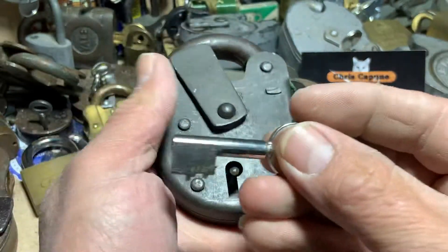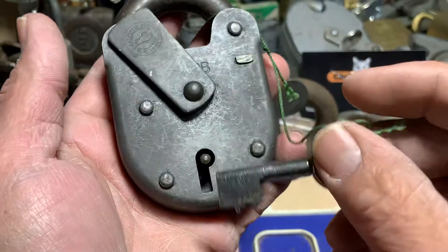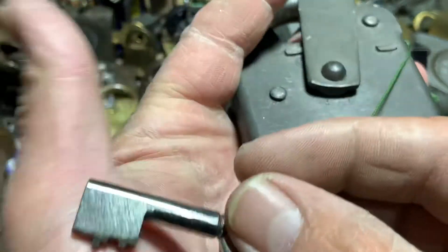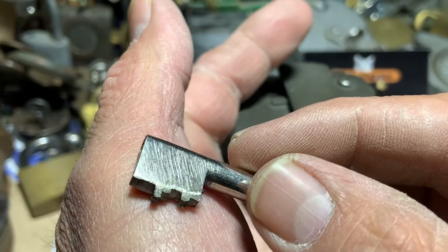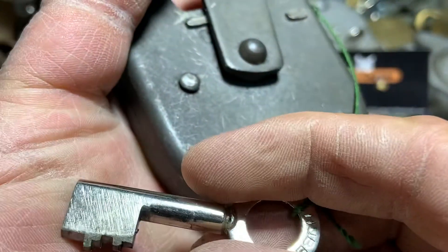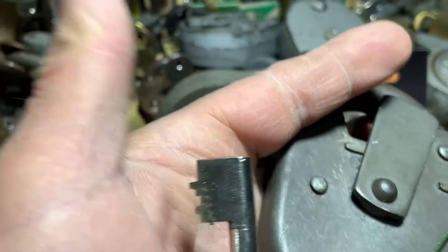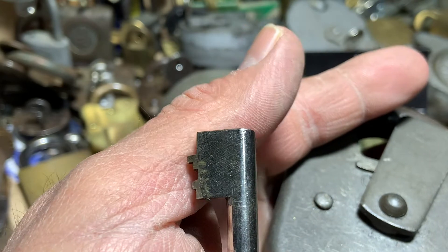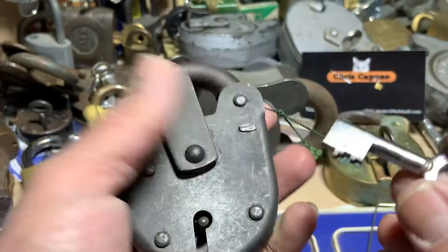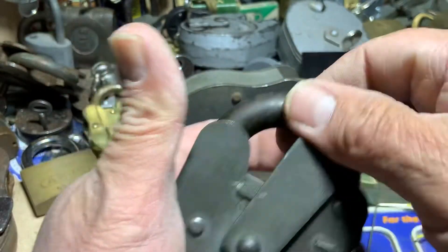I'm just going to show you the bitting of the key there. I think somebody must have impressioned this key because it's definitely not the original, and you may just be able to see some markings on the back there. So I think somebody has impressioned this key for this lock, but hey ho — it works, and all locked up.